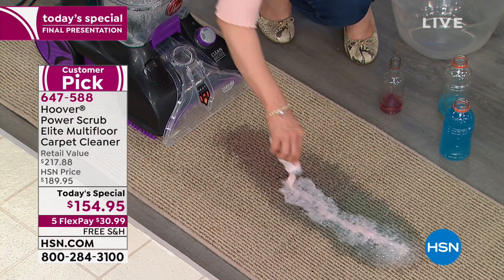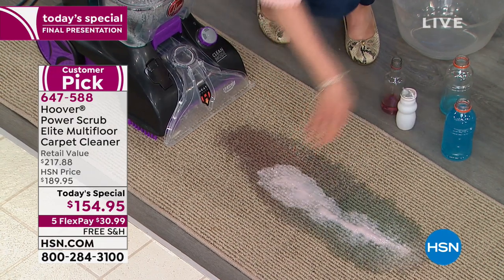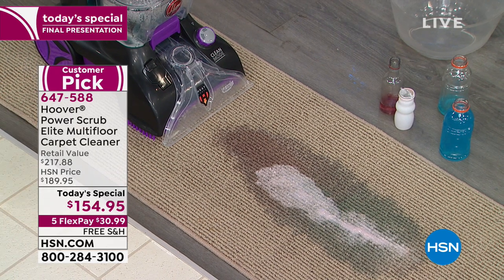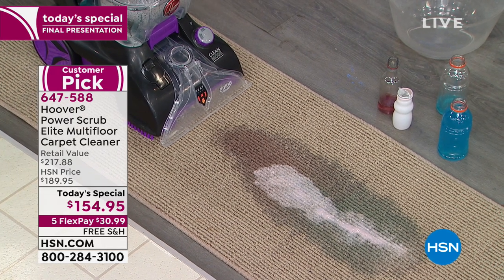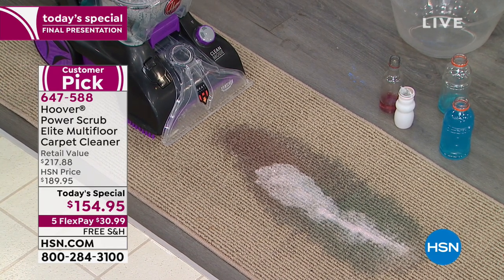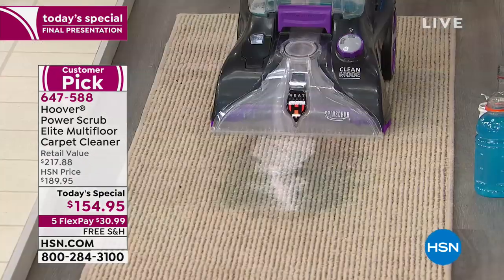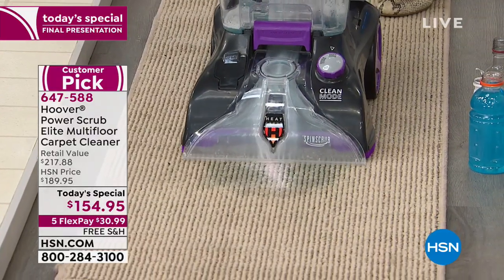We don't have another one that has that feature — normally dry time with Hoovers is around four hours, but not 24 hours like the professionals. Your tanks are clear so you see your dirt instantly, and it cleans in both directions — that's critical.